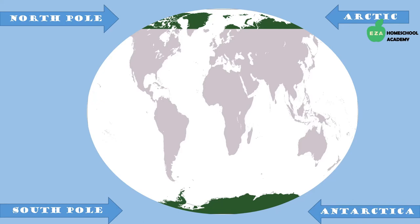The northern polar region of the Earth is called the Arctic. It includes the North Pole and spans across North America, Europe, and Asia. It is an ocean surrounded by land. The southern polar region is called Antarctica. It includes the South Pole and differs from the Arctic as it is a land mass surrounded by the southern ocean.